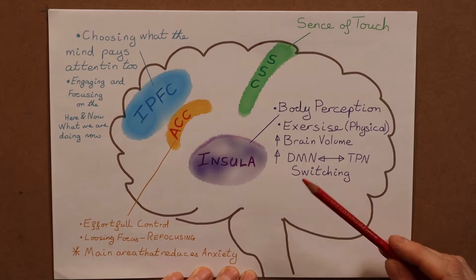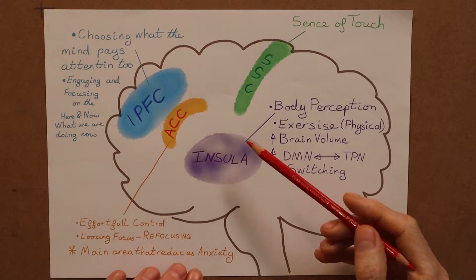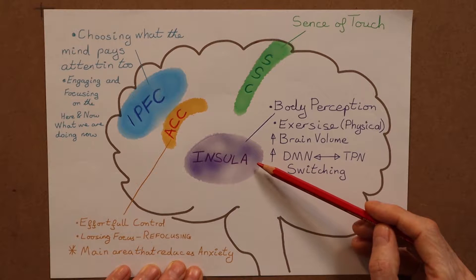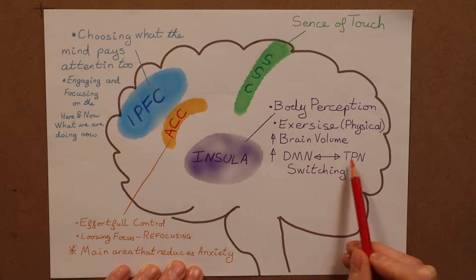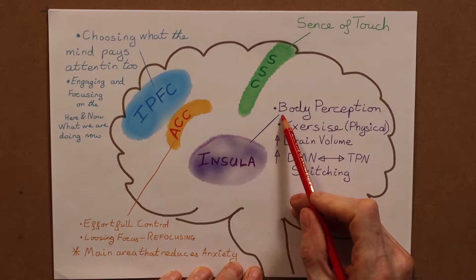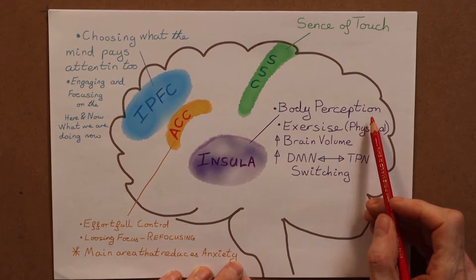To grow and develop the task positive network, we want to engage the insula. For successful results you want to activate and engage every part of the TPN. However, the insula does stand out because part of its function is the switching between the TPN and the default mode network that we're trying to switch off.